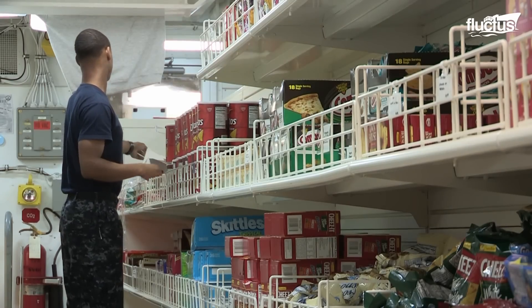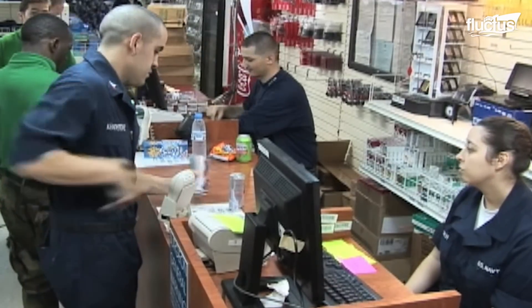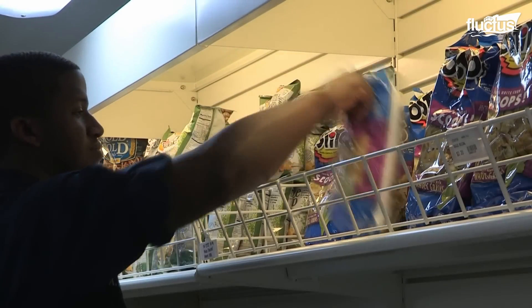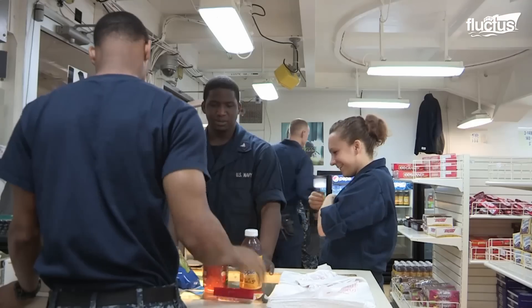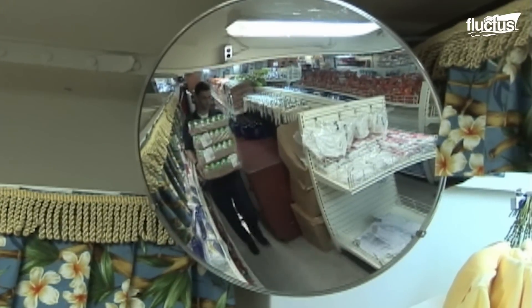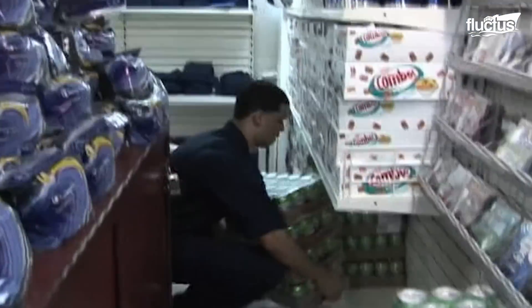Making between $10,000 and $20,000 per day, which is recycled into more merchandise for the sailors. Receiving anywhere from 50 to 80 pallets weekly, the ship's store stocks its shelves with up to 20 pallets of goods daily.